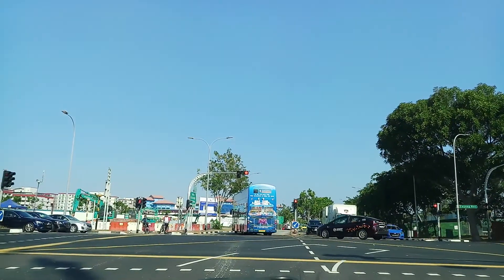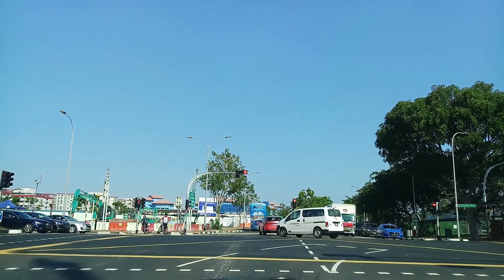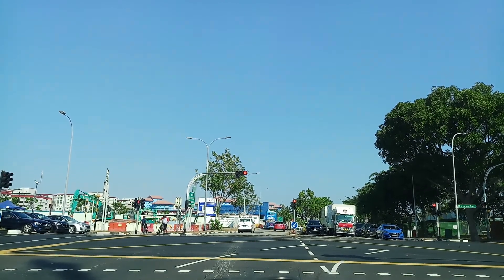The skies are blue, very nice. There is no cloud — well, not so blue, but no cloud it seems.